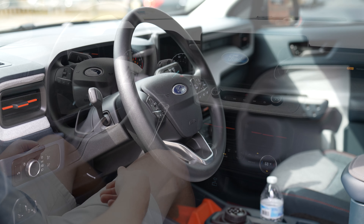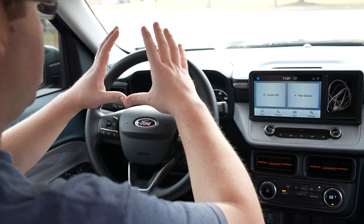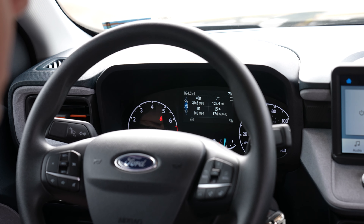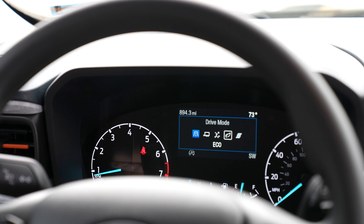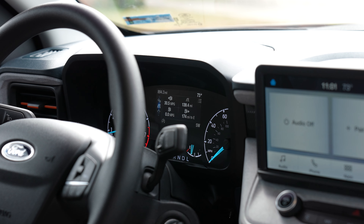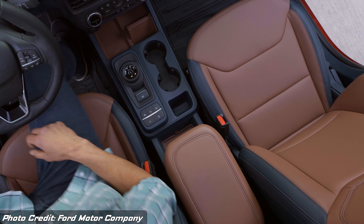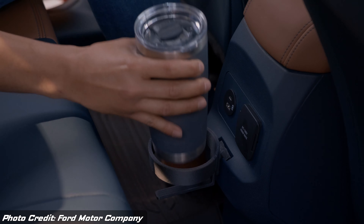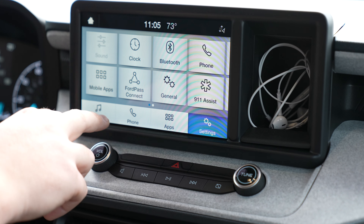Start it up — starts right up, very quiet. Got the digital display right in the center, two dials on the side. The Lariat does have a larger display in the gauge cluster. You have the 8-inch touchscreen that's available on all models. The Lariat may have navigation out of the box, but you'll want to rely on Android Auto or CarPlay — just plug in and you'll be able to get your navigation right there. A lot of this interior is hard plastic, but that's okay because you're going to be doing things with this vehicle that need to take some abuse.